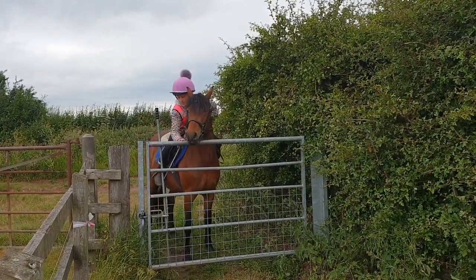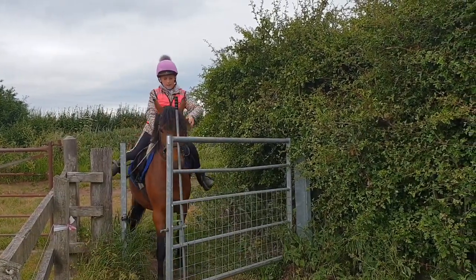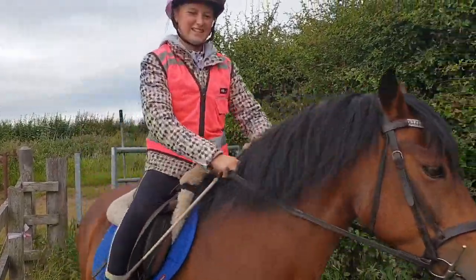This is the little gate that you can actually open on a pony. So if me and my mother came out, both our ponies Ruby and Annie could open them.